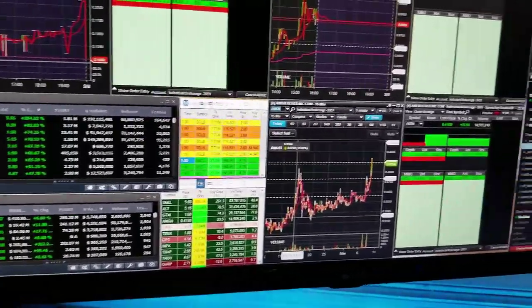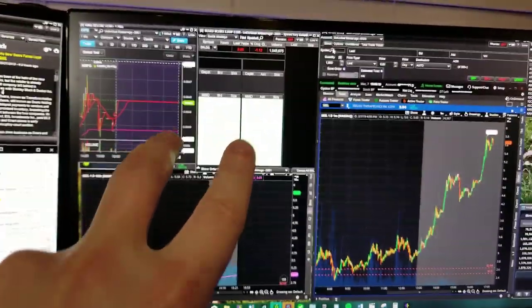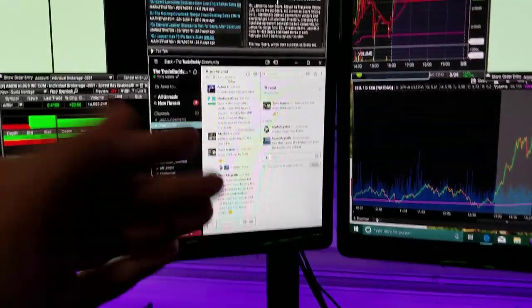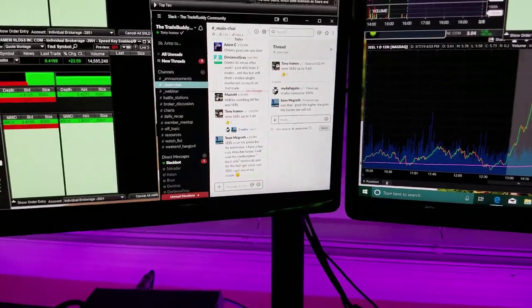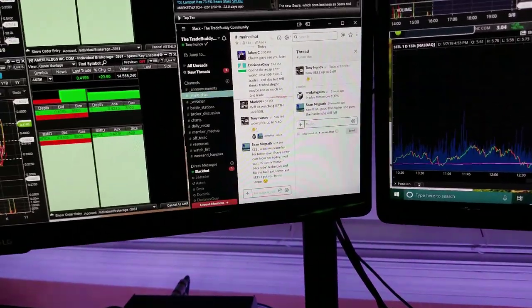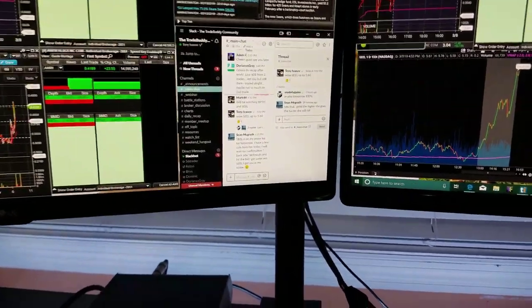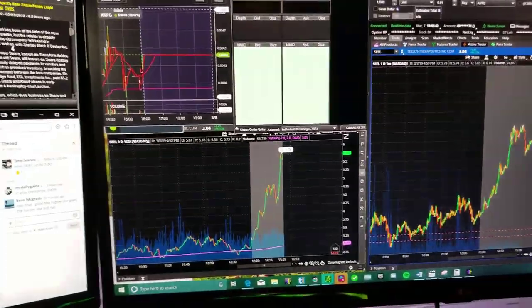Over here are also E-Trade Pro windows — just another chart and level 2 for looking at multiple stocks. This is the TradeBuddy chat room where we have over 200 members giving away alerts, insights, tips, and tricks. Today on BPTH we had an awesome day — I personally made around $3,000, we had many new members making $100 to $1,000, and one member made over five figures on BPTH, all on the long side.